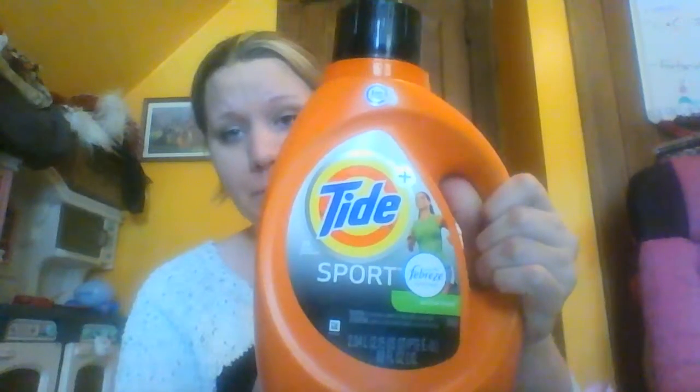I love this — Tide Sport with Febreze Fresh. With the girls playing sports now, people say little boys, but little girls can work up a sweat and a stink too. And with my husband biking, oh my goodness, his bike stuff is delightful, so that is going to be big here.